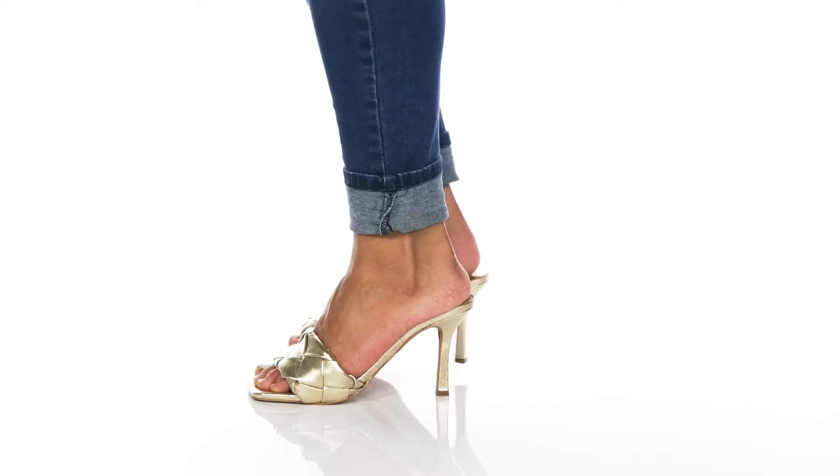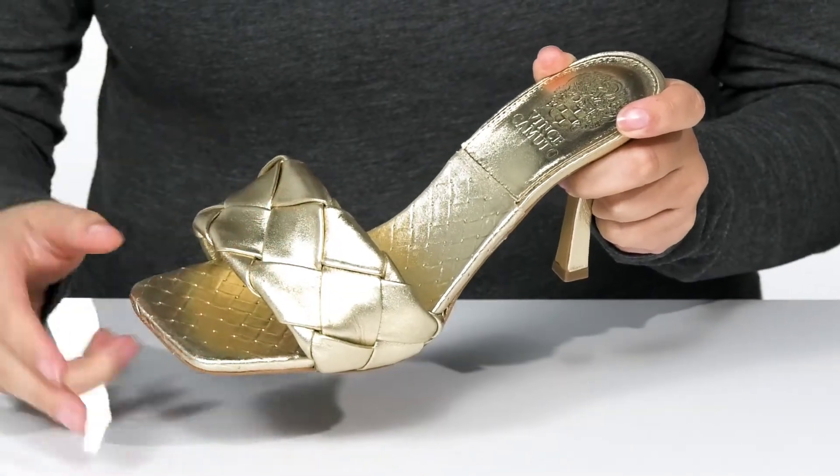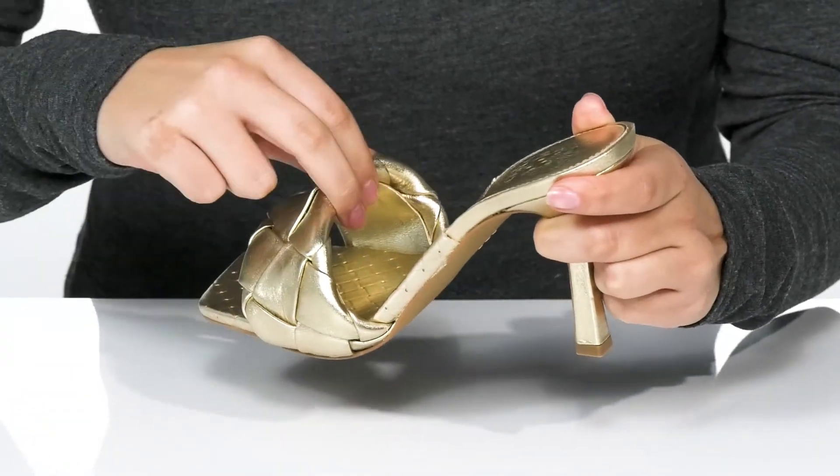Shine up your night while wearing these heels. They have a leather upper with a really fun woven detailing and a metallic shine. Inside is a smooth man-made lining.